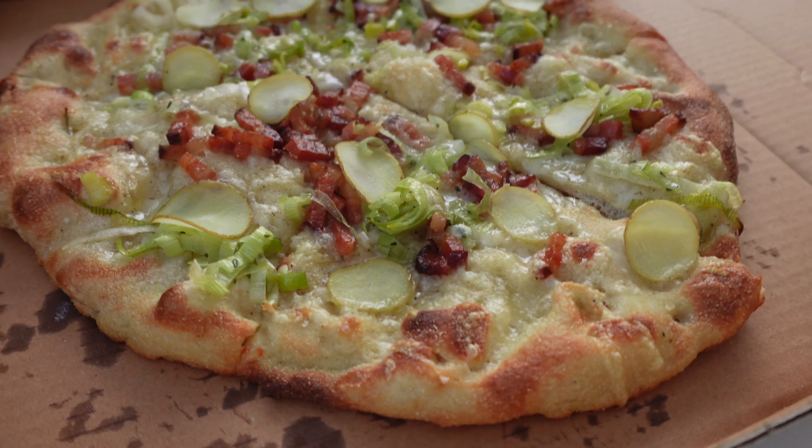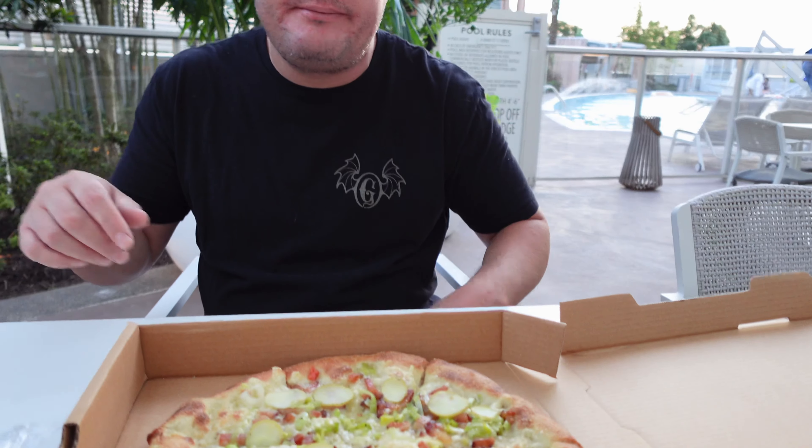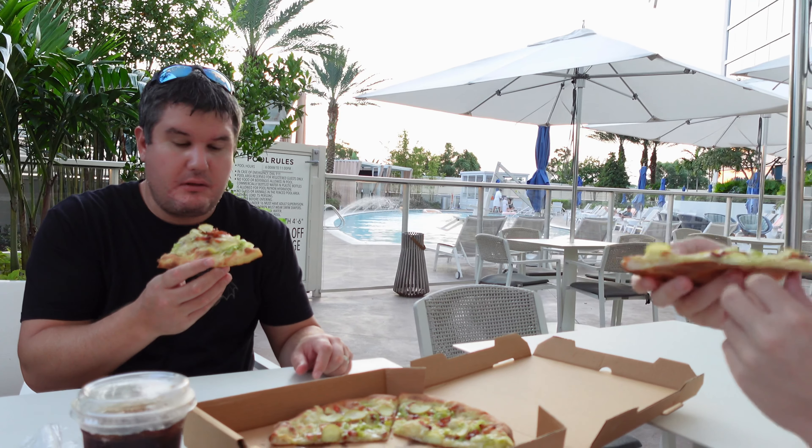Now we're just waiting for it to come. Our pizza — the leek, potato, and bacon pizza — has arrived. It's called the Amare pizza and everybody talks it up as one of the best pizzas on property. Go for it. That might be the best pizza I've had in my life. The bacon gives it a nice crunch, there's so much flavor, it's nice and hot. The bottom of the pizza is perfect — super crispy but it has that fluffiness on top, which you don't get on Disney pizzas. Yeah, this is money. Oh my gosh, that's delicious.